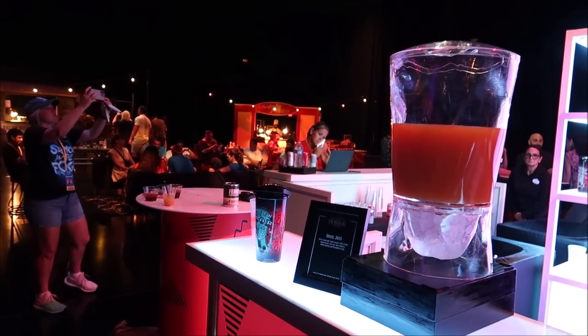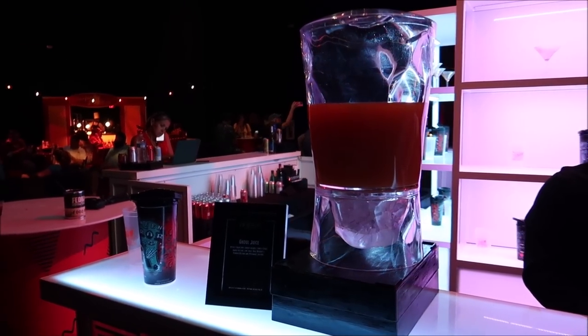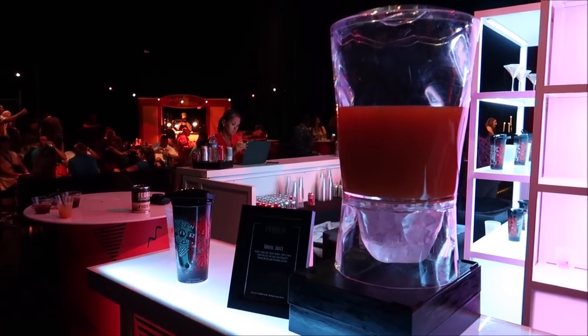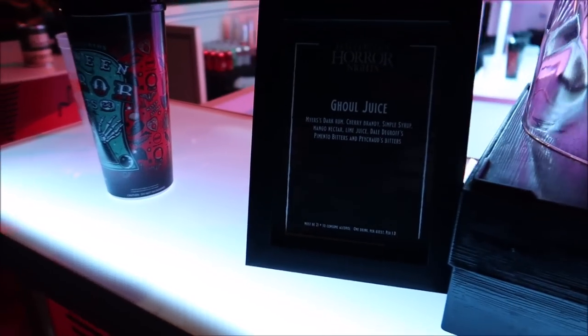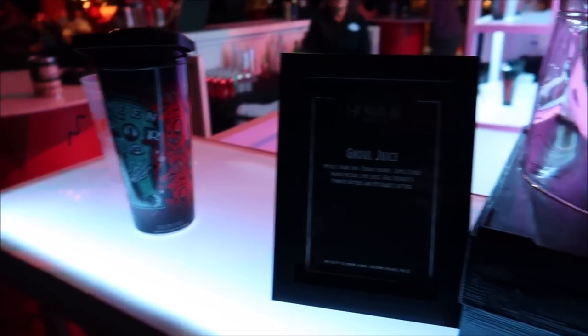Now that we've basically had all the food, later on I'll tell you guys my favorites — my top three favorite food items and the three that I didn't like the most. But we might as well get some drinks at the Stellar Bar. I think I'm going to start with the ghoul juice, which comes with some dark rum, cherry brandy, simple syrup, mango nectar, and some bitters. The drinks are usually too sugary for me at HHN. I did like the Tinseltown Torment with the cherry and the Old Forester, but usually the drinks are a little too sugary. I'm excited to see if I like this one.